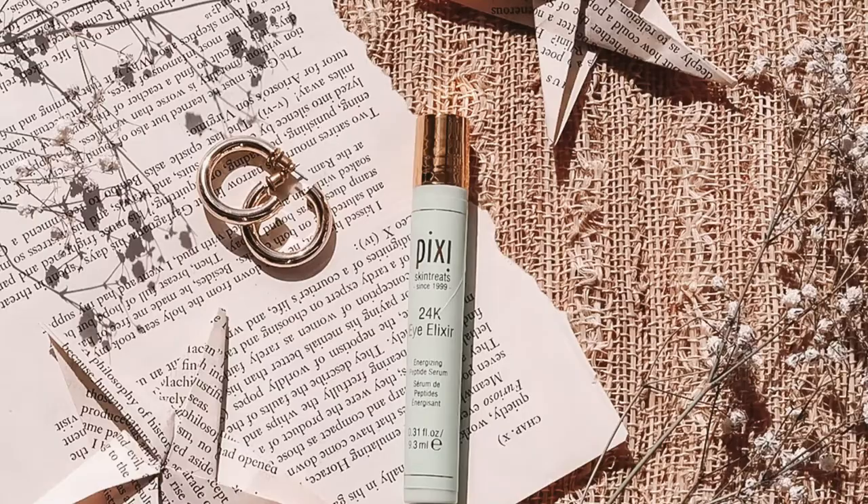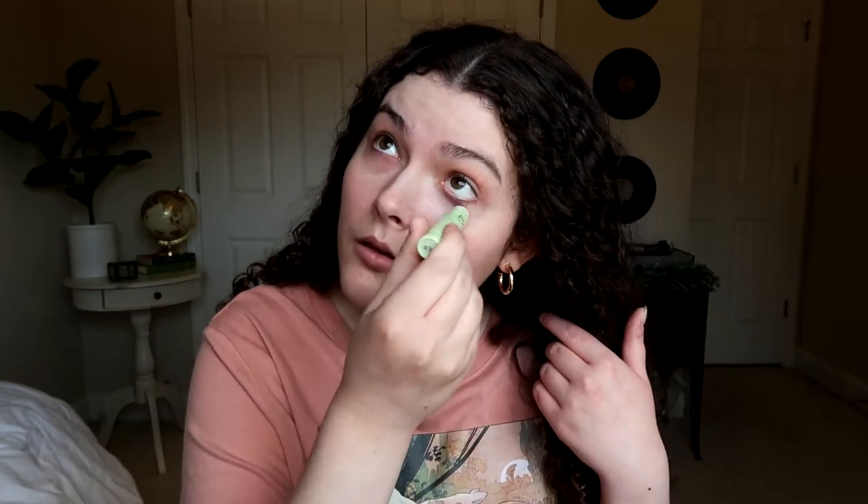Now for the eyes — as you can see I have a bit of purpliness, zombie eyes, from many sleepless nights in college studying for engineering exams. We are going to be using another Pixi product: their 24 karat eye elixir. It has this cool metal ball at the end that is so cooling and feels so good against puffy eyes in the morning and at night before bed. I'm just going to roll some under there and up top where I get some dry flakiness. That felt good — I love that stuff.